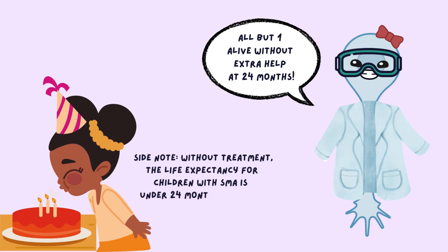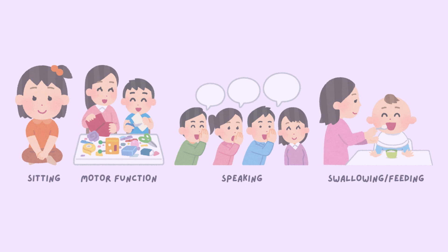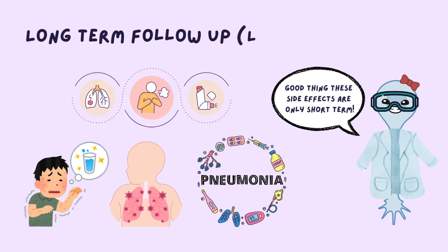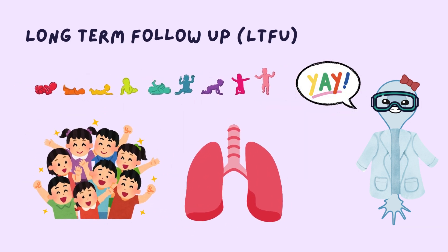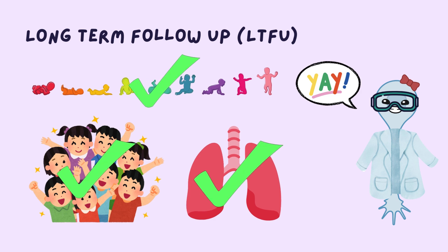All patients, except one in the low dose group, were alive without needing permanent ventilation at 24 months old. Other milestones achieved by the higher dose group were sitting without support, improved motor function, speaking, swallowing, and receiving partial oral feeding. A follow-up study is currently ongoing to evaluate long-term serious adverse events. To date, there have been no long-term adverse effects of the drug, and none of the children have regressed in their motor milestones. All are alive and do not need permanent breathing support.